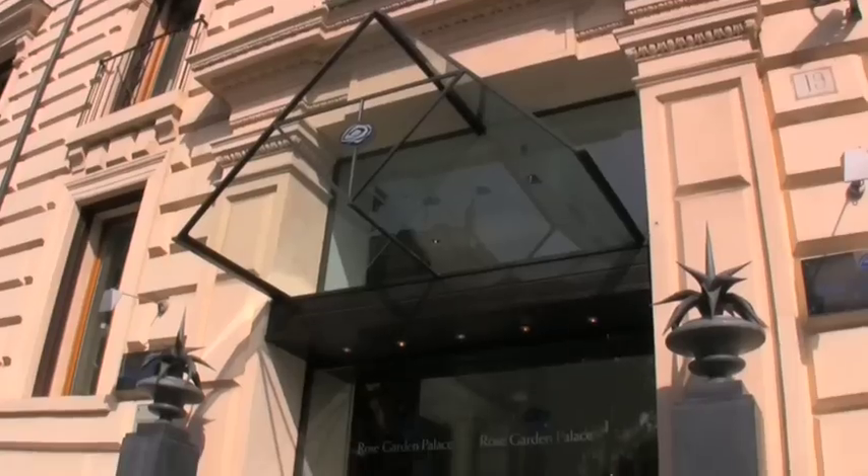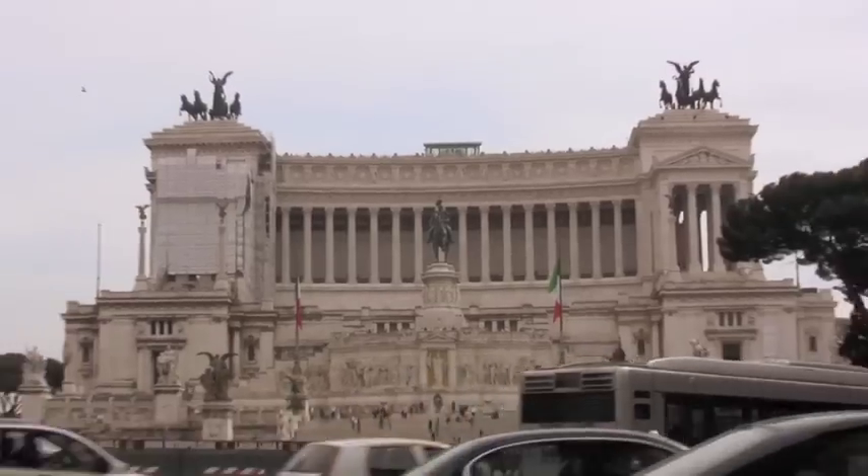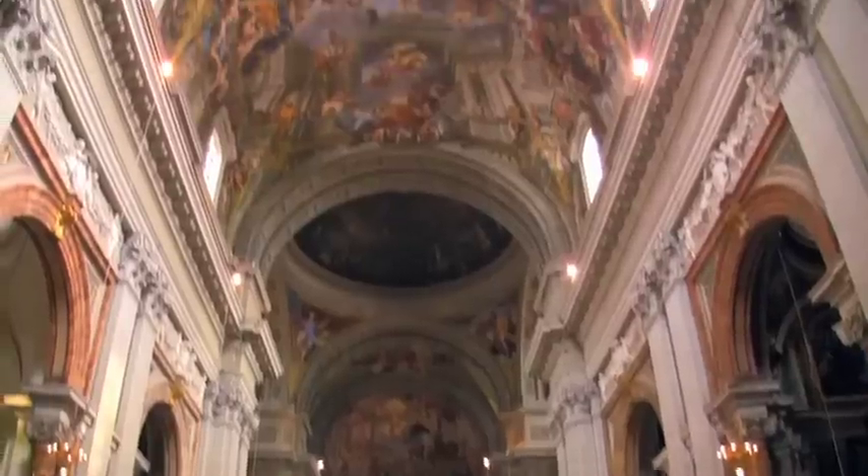I'm Eric Hastings and today we're going to show you around the Rose Garden Palace Hotel. The Rose Garden Palace is centrally located in Rome, just steps away from some of the world's most iconic art and architecture. As you enter the lobby,